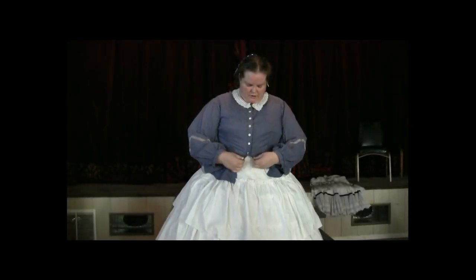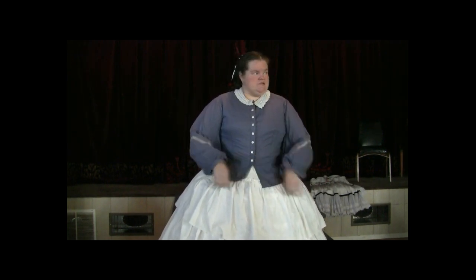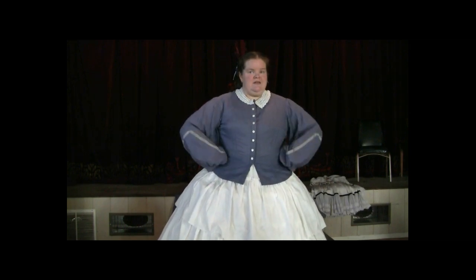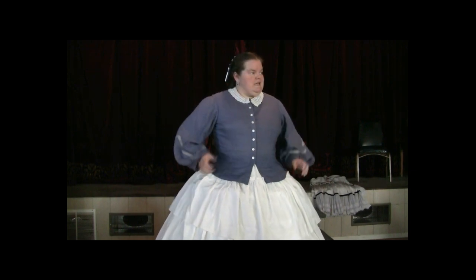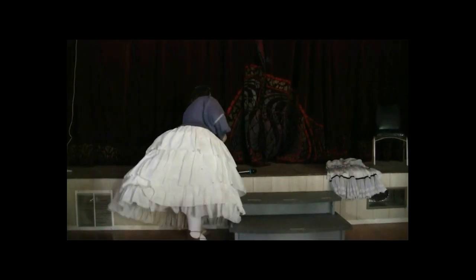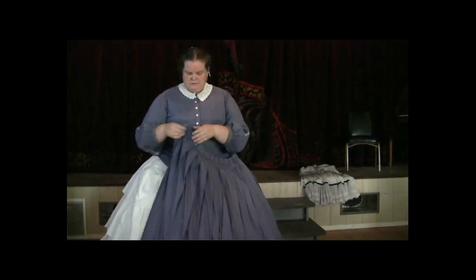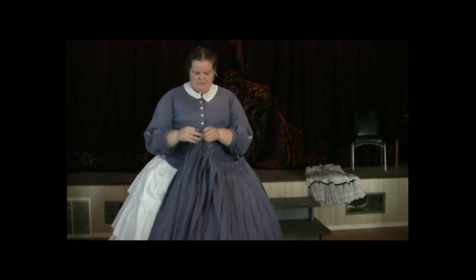I put my outer skirt on because I find it a little bit easier to not have to tuck it in. If I put my skirt on first, I'd have to go through and tuck everything in, whereas if I put my bodice on first, I can put my skirt on over the top of it and it's nice and neat tucked in, and I don't have to worry about it. So then I have my top layer skirt.